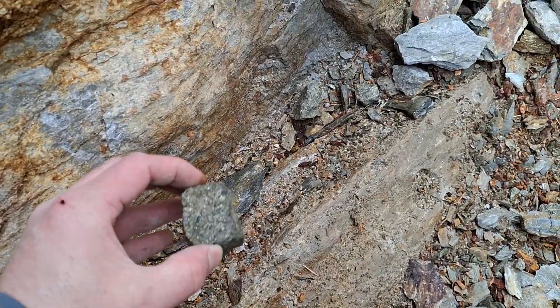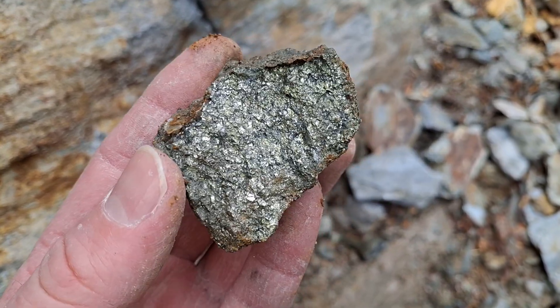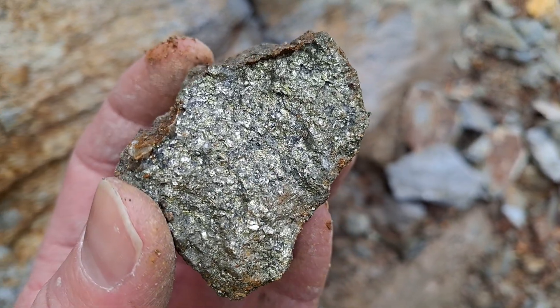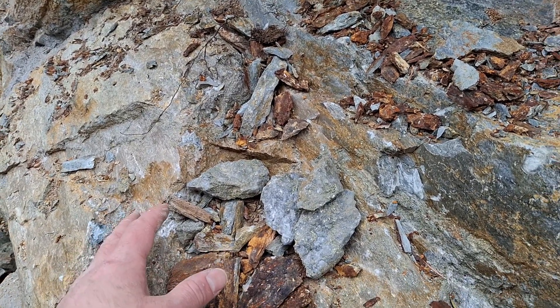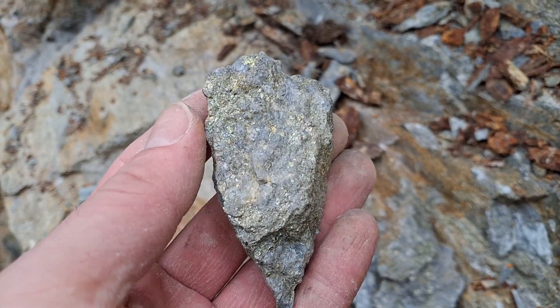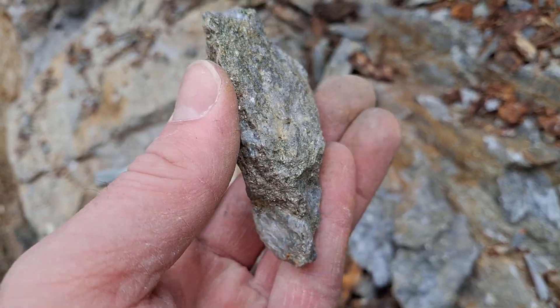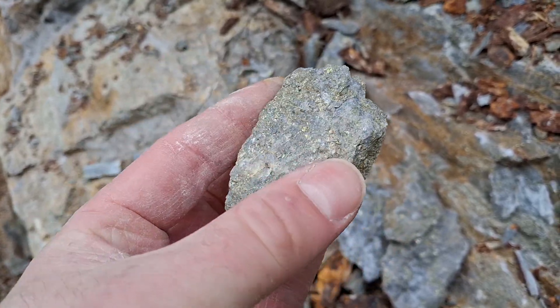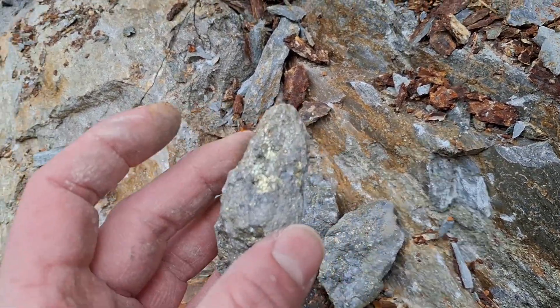Moving over — we're about a meter away from our last samples. Again, you can see chalcopyrite, pyrite, and minor bornite. A lot more quartz in these samples.